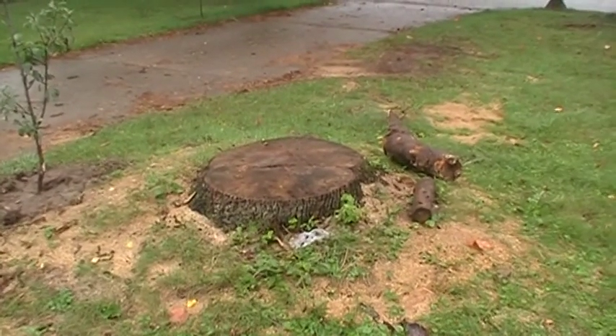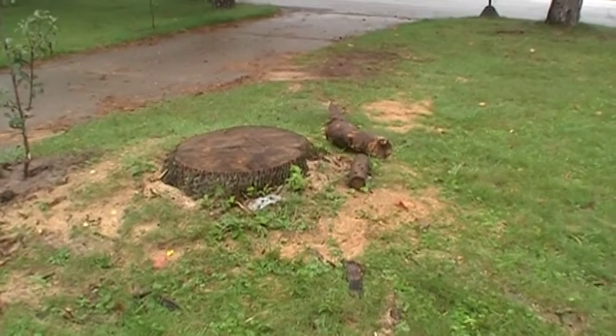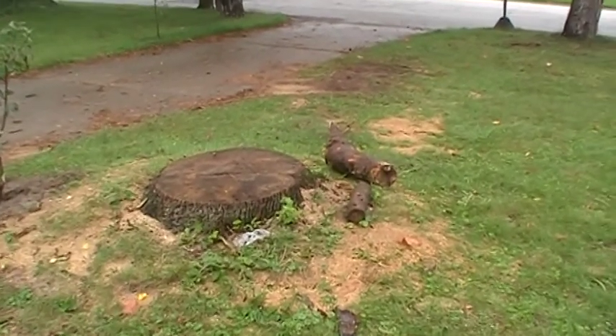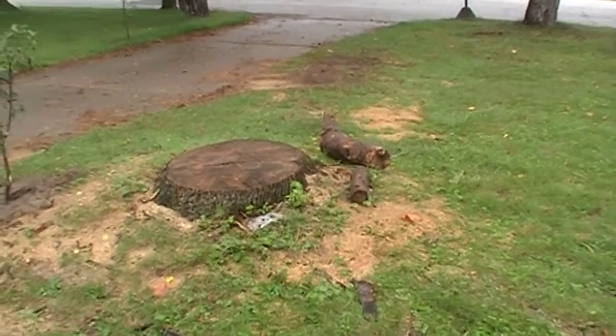Hello, Brian Lynch here. It's September 25th, 2011. I'm out at the house, and right now I'm looking at a rather large stump that used to be a rather large tree that used to take up most of the front yard.